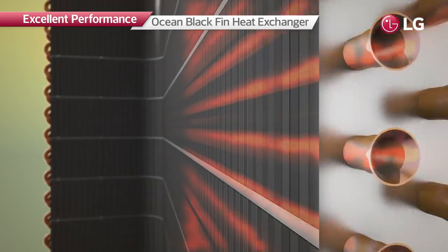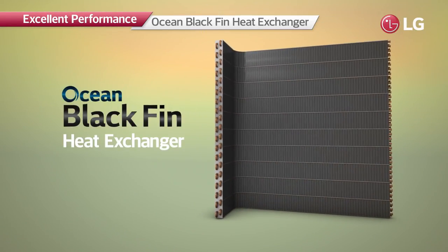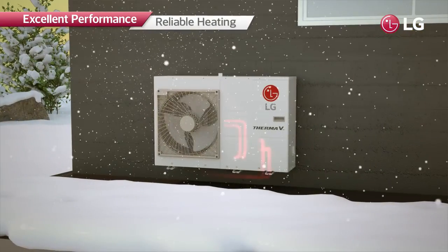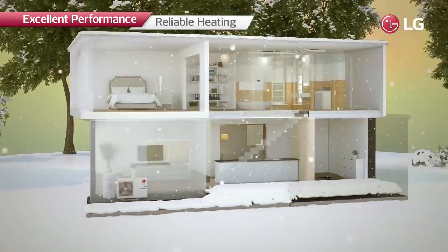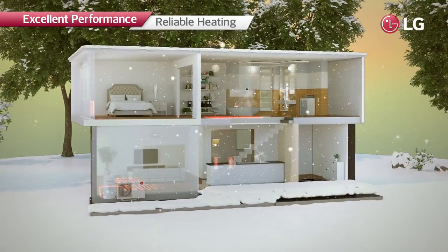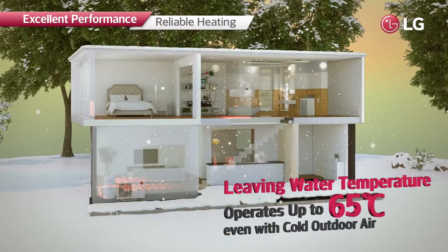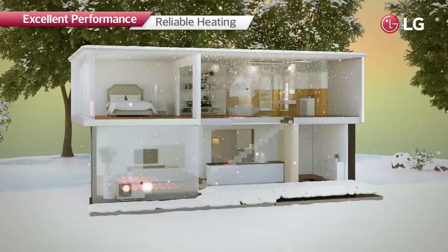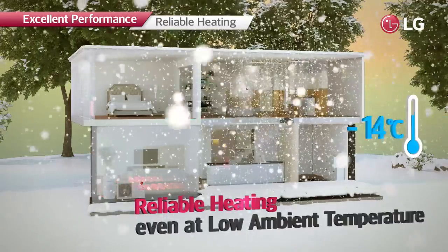The heat exchanger of the R32 monoblock is equipped with the Ocean Black Fin, which offers high corrosion resistance to extend product lifespan. With these industry-leading technologies, the R32 monoblock can deliver leaving water temperatures of up to 65°C even in cold outdoor air, and can operate at ambient temperatures as low as -25°C.